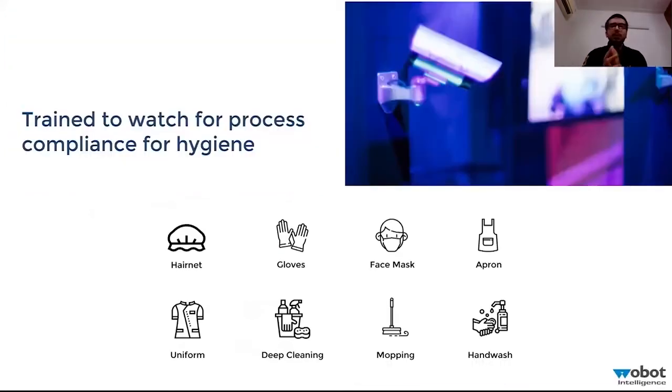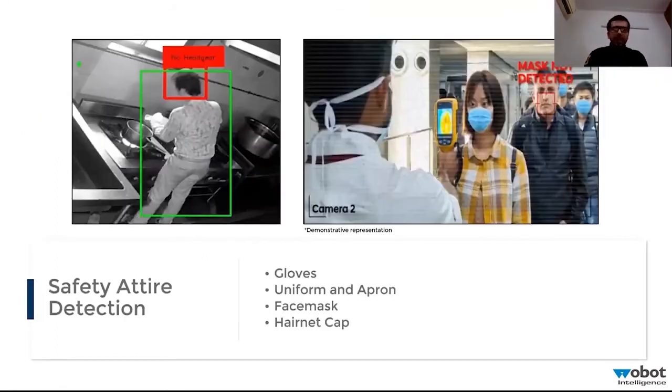Coming to the specific applications — what are the processes that can be standardized easily across a brand? Starting with safety attire and personal protective equipment detection: if your chefs are wearing gloves, aprons, uniforms, face masks, and caps — whether a chef cap, scarf, or defined hairnet cap, colored or uncolored — all of it can be detected using the cameras, and non-compliance is raised accordingly.